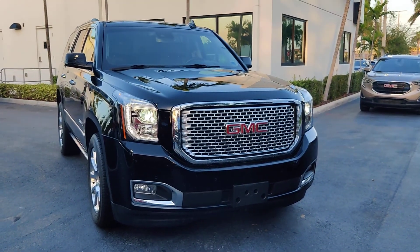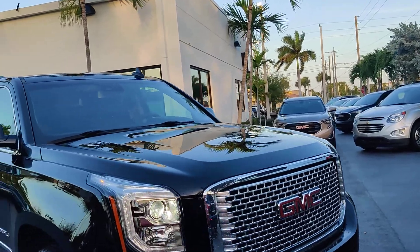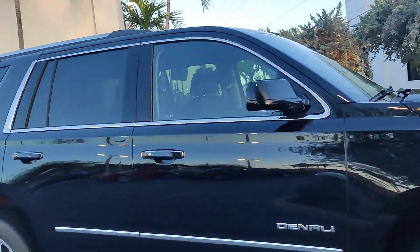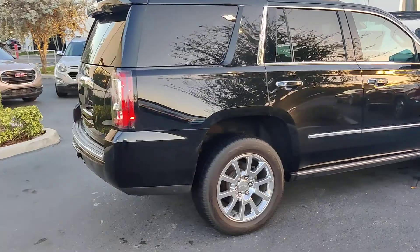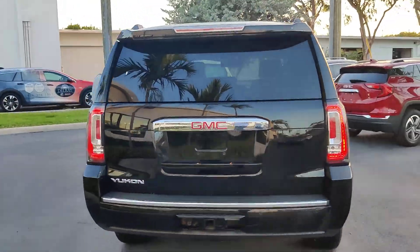Hello, this is Junior at Dalry Butte GMC. This is just a fast walk-around video of this 2016 GMC Yukon Denali Ultimate Package. The car is in very nice condition. We just got it in so it hasn't been completely fully detailed, but as you can see it's actually quite nice.